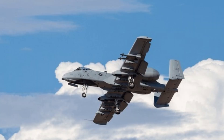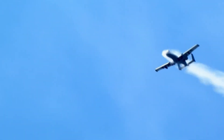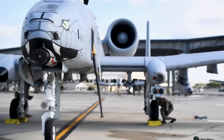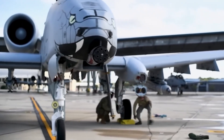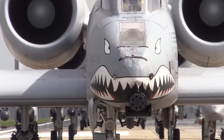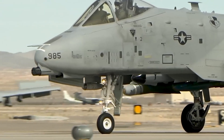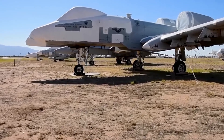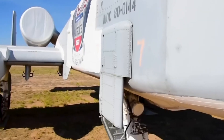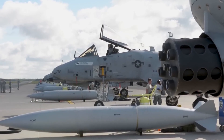Despite the power and combat-proven effectiveness of the A-10, the U.S. Air Force has been working to retire the aircraft. Recently, two A-10 Warthogs were transferred out of service to a boneyard at Davis-Monthan Air Force Base in Arizona, marking the beginning of a broader plan to retire the entire A-10 fleet by 2030. The Davis-Monthan fleet consists of 76 airframes across three squadrons, all of which will be disbanded. A-10 pilots will be reassigned to different units, reducing the total inventory from 281 to 260.